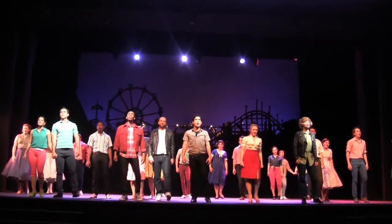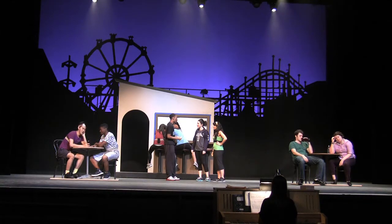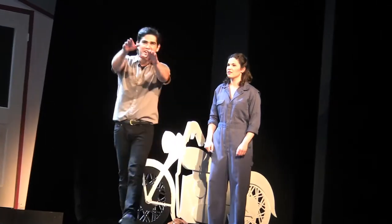The set goes from a scale model box to a full-size set with moving pieces. Actors go from rehearsal clothes to wearing full costumes and makeup.